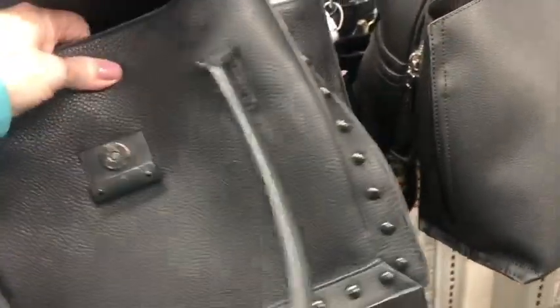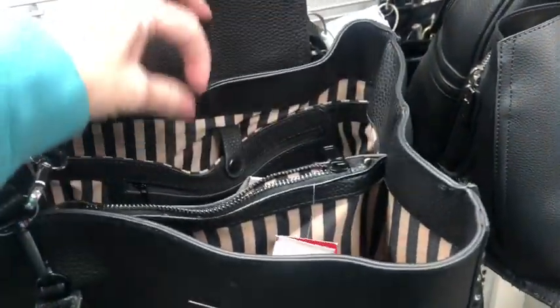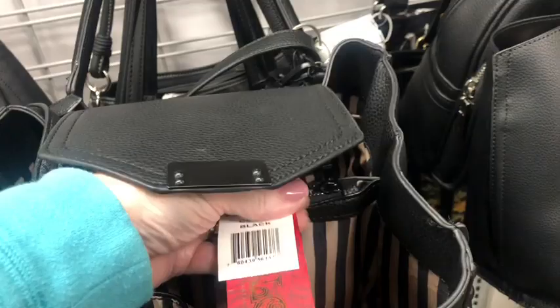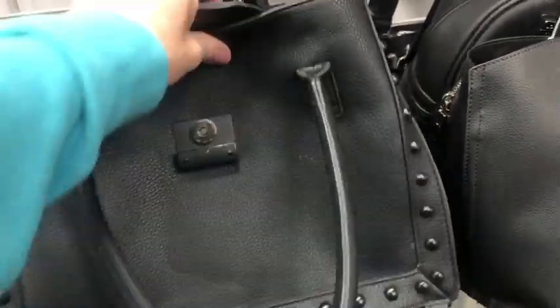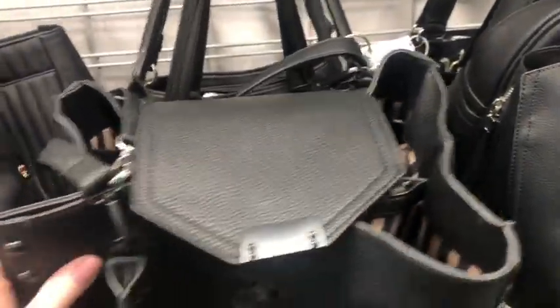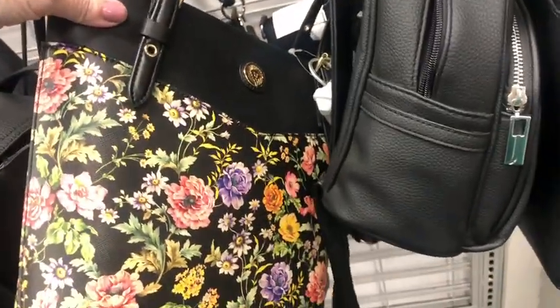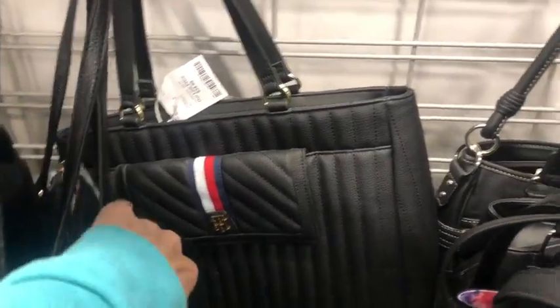Oh, I like this. Who is this? Carlos Santana — he's got the coolest looking bags. But it is broken, so I don't like it anymore. Would have been pretty stinkin' cute. Ann Klein. There's a Tommy Hilfiger. $35.